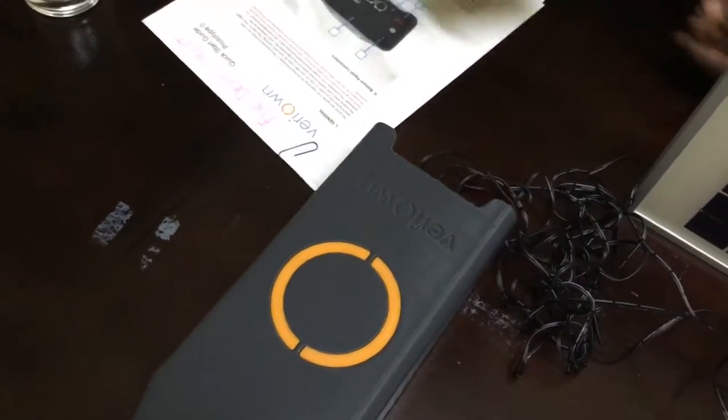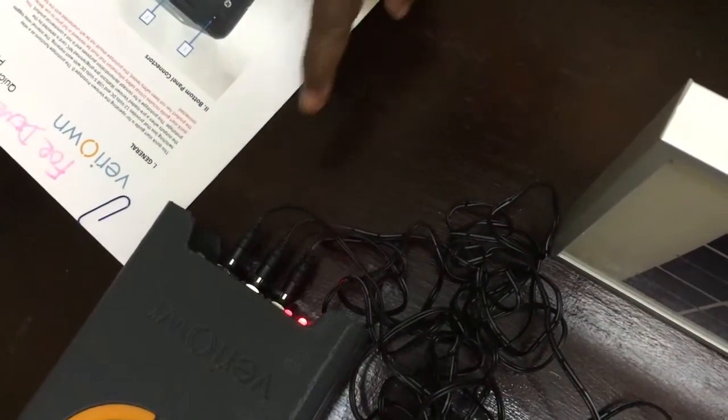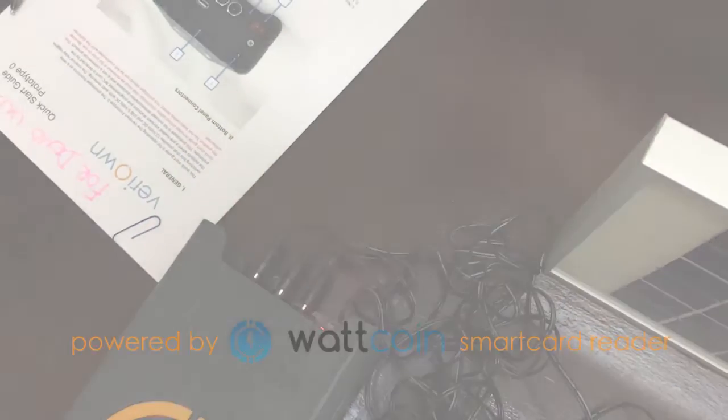The system box also includes a near-field card reader, and in the back are three LED light ports, and a USB port for charging a phone.